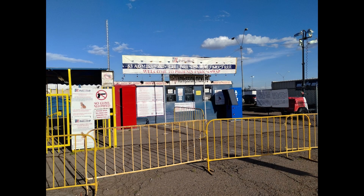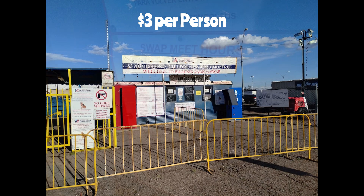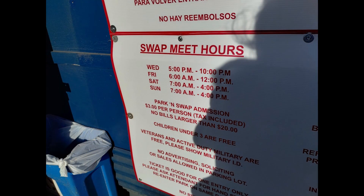There are a few different entrances on the different sides of the Swap Meet, and each one will have a ticket booth for you to pay your entry fee. It is $3 per person to get in, even children, unless they're under three, then they're free. Veterans and active military with ID can also get in free.